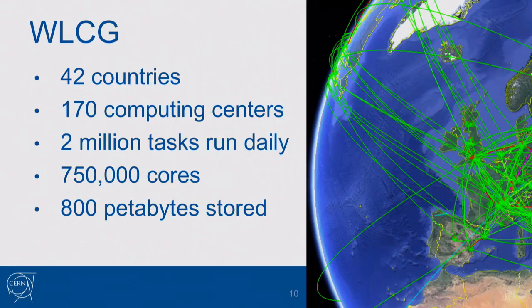We store this data in what's called the Worldwide LHC Computing Grid — a place where we store and analyze reconstructed data. It spreads over 170 computing centers in 34 different countries, runs around 2 million tasks a day using 750,000 cores, and already stores around 800 petabytes of data.